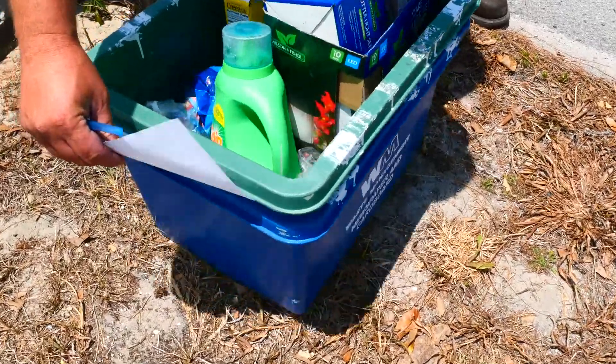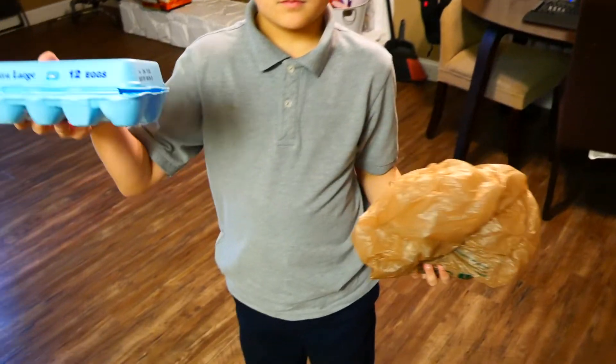Your bin may not get collected. Donate usable items to thrift stores or look for other locations to recycle. A great example is plastic bags and egg cartons. These can be returned to most grocery stores for recycling. Keep an eye out for these opportunities when you're shopping, or search online to see where you can recycle other items.